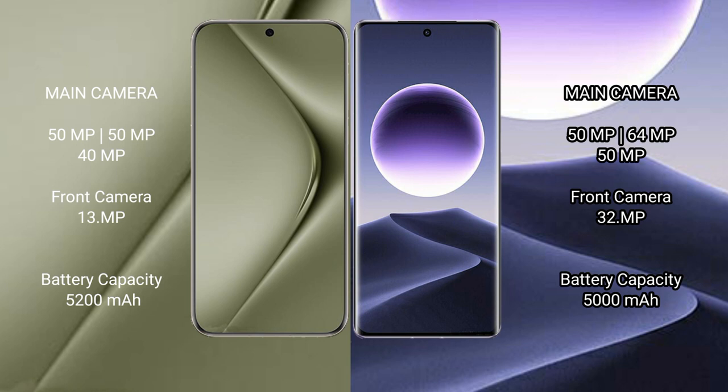Huawei Pura 70 Ultra has a 5200mAh battery with 100W fast charging support. Oppo Find X7 has a 5000mAh battery with 100W fast charging support.